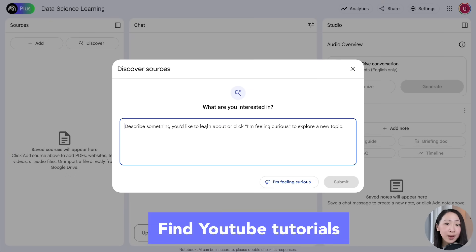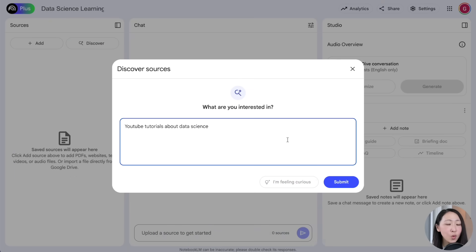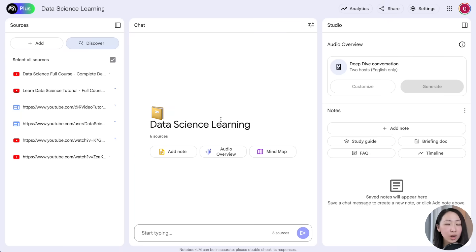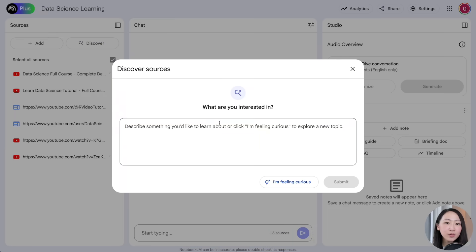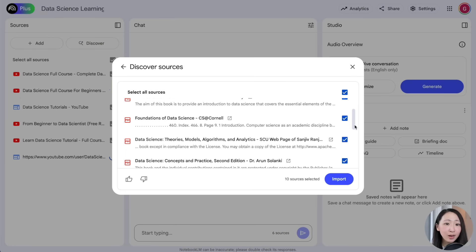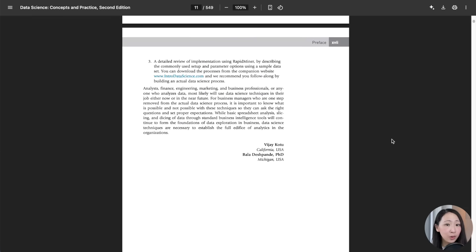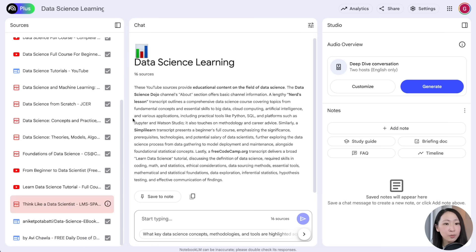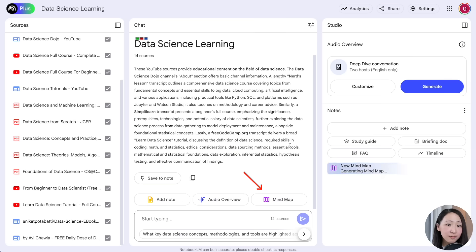On NotebookLM we can first find some YouTube tutorials about data science — this is why I like the Discover Sources feature, you can just specify the format and it will find all credible sources for you. Then also find some PDF ebooks about data science. NotebookLM even helped me find a whole book. Import them as sources and remove those that can't be imported.